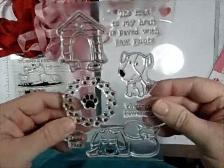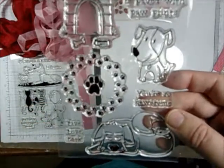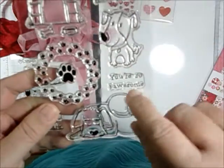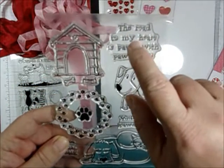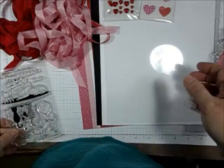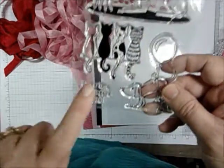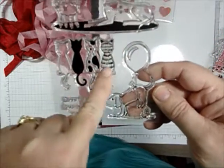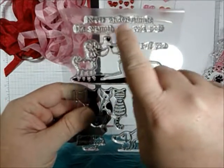Our first main stamp set is called 'Live Love Bark.' It has a little dog with a cat, 'You're So Pawsome,' a little prince, another little dog, a little doghouse, and 'The Road to My Heart is Paved with Paw Prints' — really cute. The add-on stamp set is called 'Love is a Four-Legged Word,' with a sentiment featuring a little balloon pulling a doggy up, some cats, two little dogs, 'I Ruff You,' and 'Never Underestimate the Warmth of a Cold Nose.'